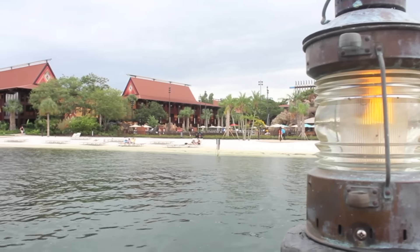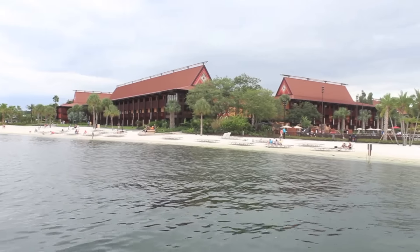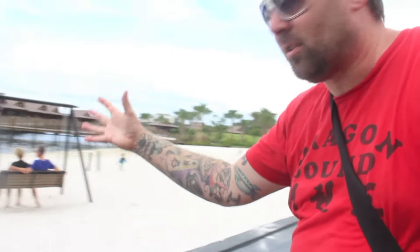Welcome everyone. I'm with Micah here at the Walt Disney World Resort next to the Polynesian Village. Can you see this beach right here Micah? This beach almost did not exist. If they would not have gotten rid of the topic of this video, this beach would have been all washed out to the Seven Seas Lagoon.